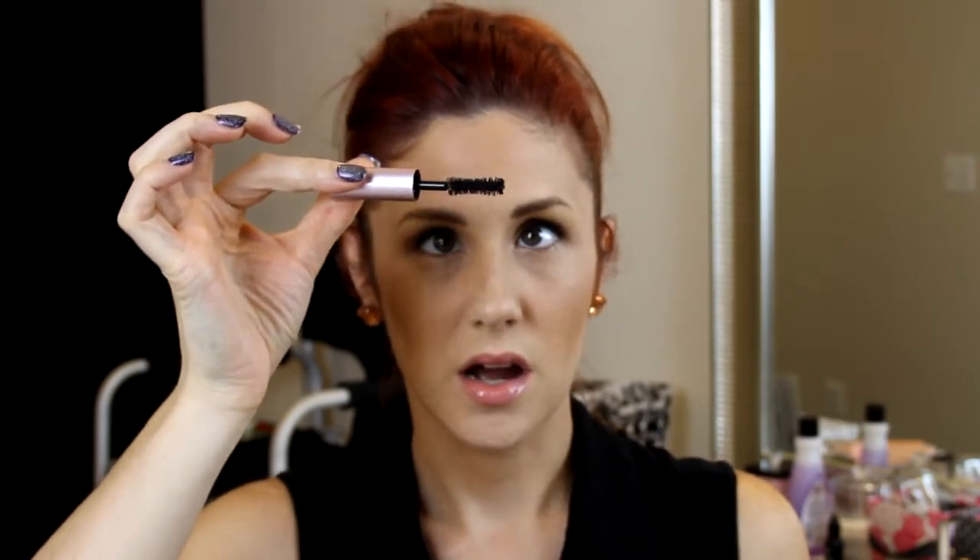This is the Better Than Sex mascara — such a cute name. They had Better Than False Lashes before, and now this is Better Than Sex, so I'm not sure where they go next. The wand has an hourglass shape, very similar to the CoverGirl Flamed Out mascara. That shape hugs the curve of your lash and deposits product on the inner corners without having to manipulate your wand angle, giving really even, beautiful coverage in one stroke.